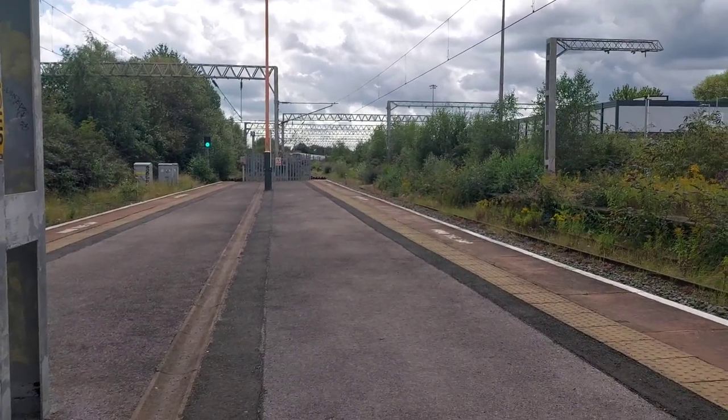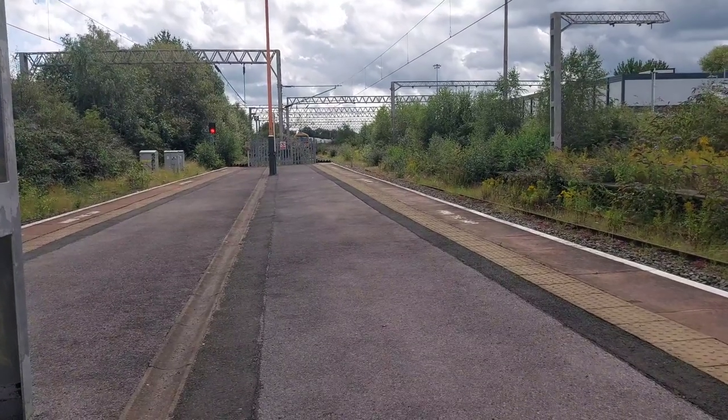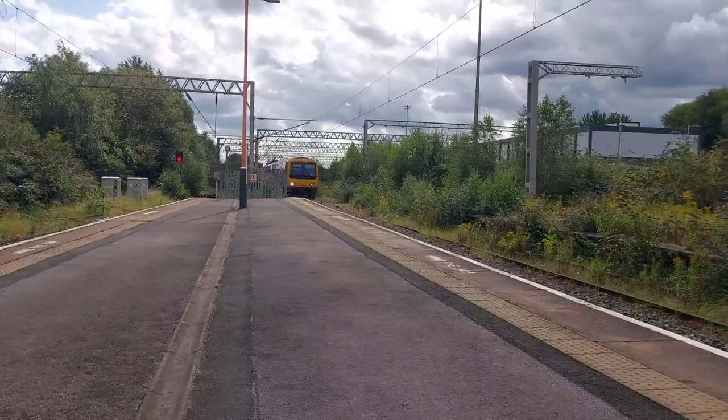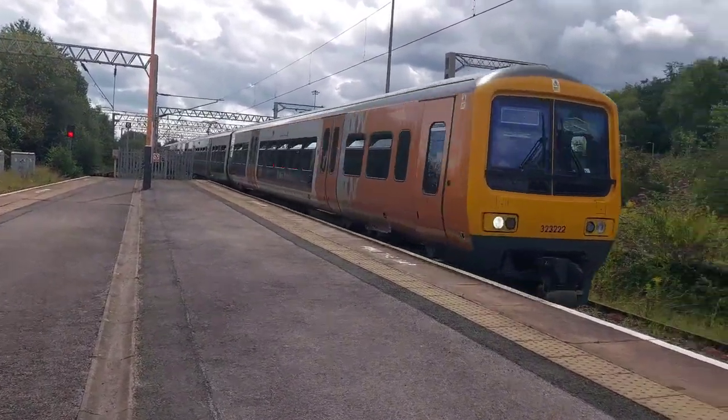As I was dashing off and luckily got my camera out in time to film one — a Virgin service from Edinburgh to Penzance passing through. Here comes our next train in the form of 323222 and 323219, running 7 minutes late with the 14:40 West Midlands Railway service from Redditch to Lichfield City.